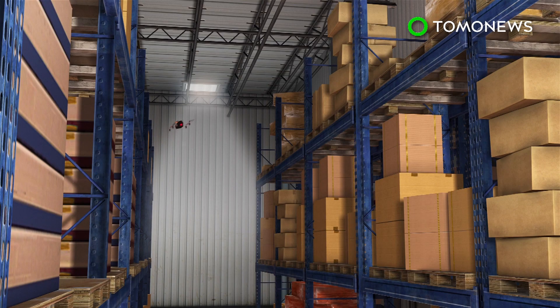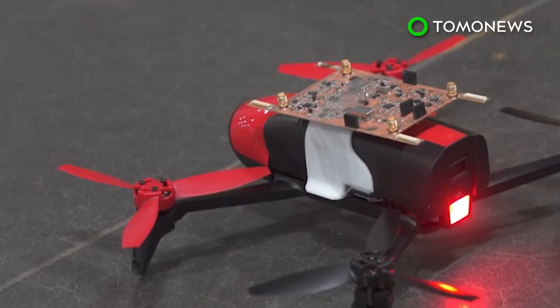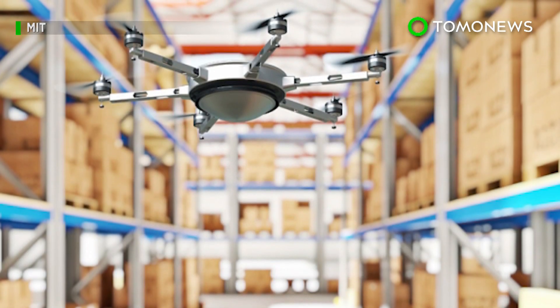The drone is said to be able to localize tagged items with accuracy within 19 centimeters, while extending the range of the reader tenfold in all directions. The MIT system will be put through a second phase of trials with a retailer in Massachusetts.